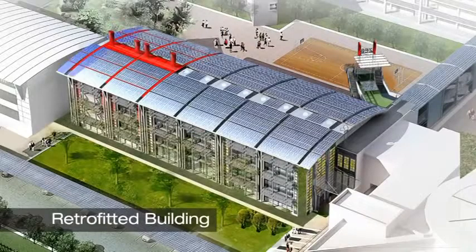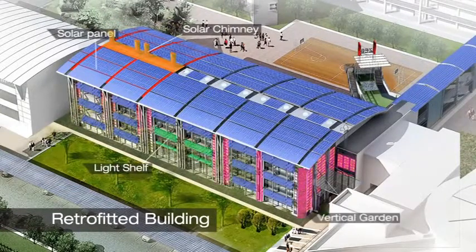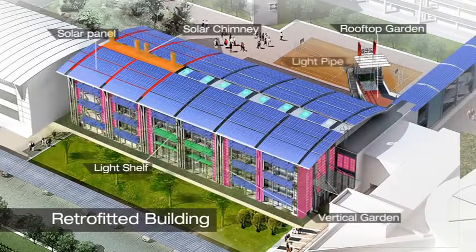The project involves taking an existing building and retrofitting it into a super energy efficient showcase for advanced green building technologies. The Zero Energy Building is BCA's flagship R&D project on energy efficient solutions for buildings in the tropics.